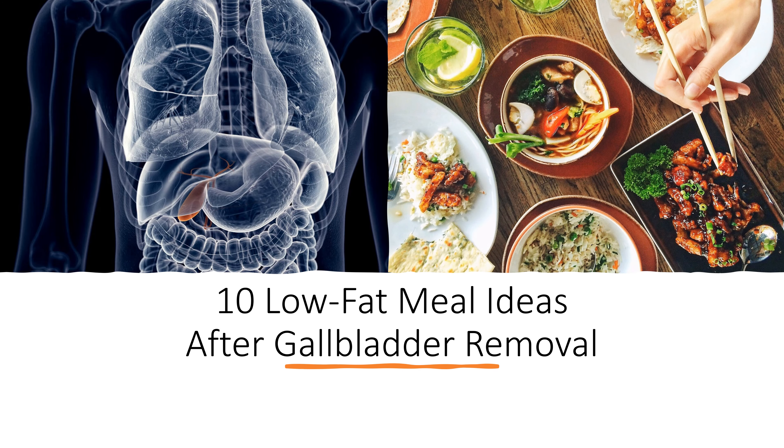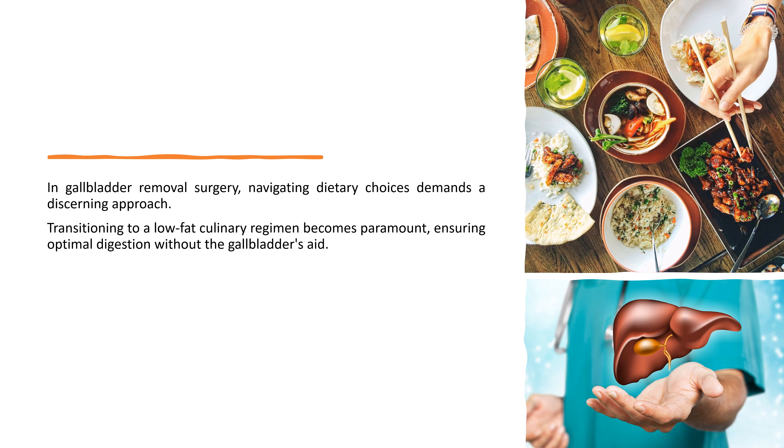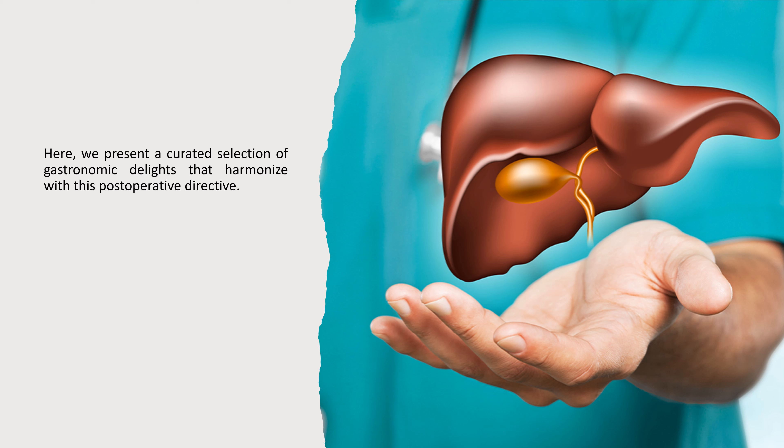10 Low-Fat Meal Ideas After Gallbladder Removal. In gallbladder removal surgery, navigating dietary choices demands a discerning approach. Transitioning to a low-fat culinary regimen becomes paramount, ensuring optimal digestion without the gallbladder's aid. Here, we present a curated selection of gastronomic delights that harmonize with this postoperative directive.